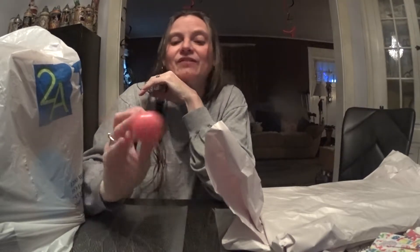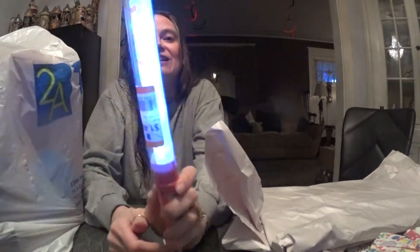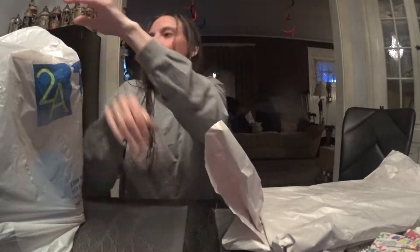Yeah, didn't get a whole lot of them. But I did get one of these, and this is orange, of course. But at least it's only a dollar. But look, it's so cute — it says 'princess.' And I have like four more.